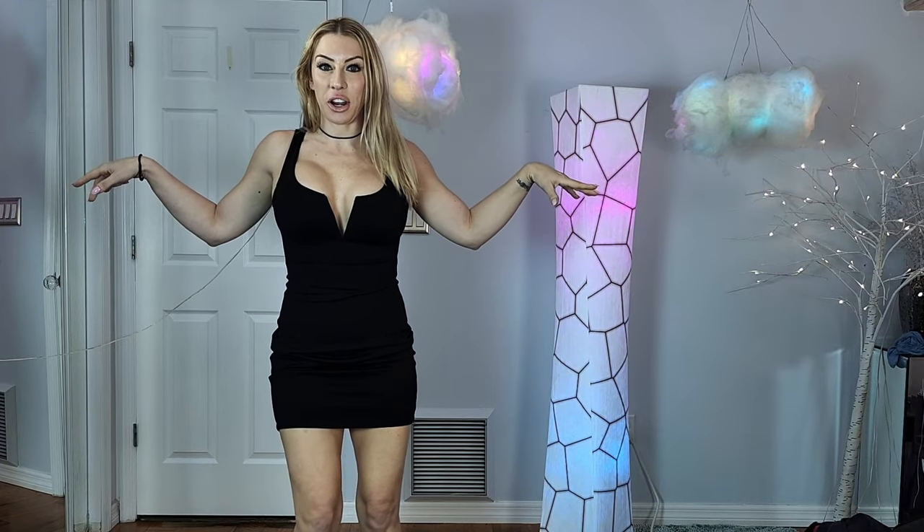Oh, and I have these cute little high heels on. I don't know if you can see them — let me try. They're cute though, take my word for it. All right, let's get to the next one.